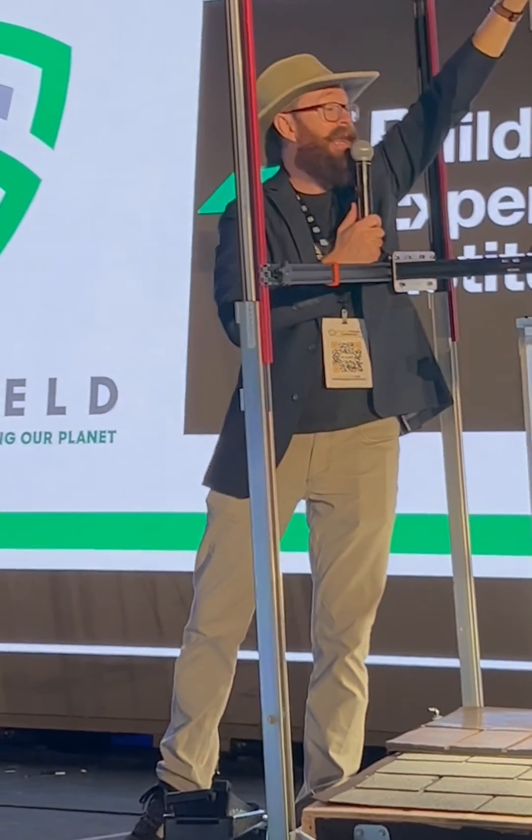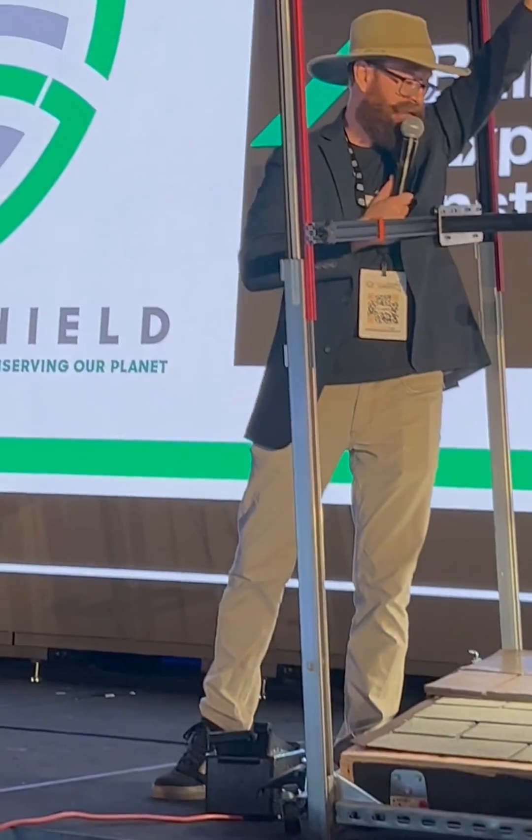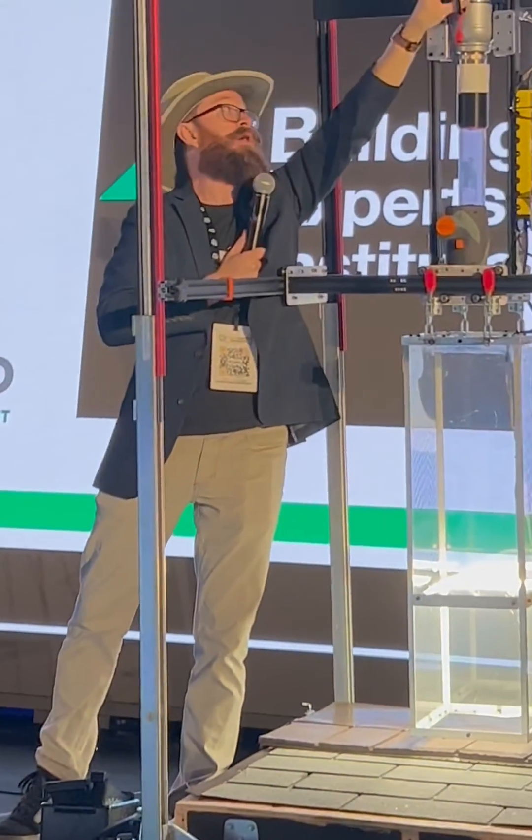If you want to learn more, check out the Building Experts Institute at buildingexperts.institute. I've got a free 30-day trial for you at my booth in there. And I'm going to shoot this thing right now — are you ready? Three, two, one.